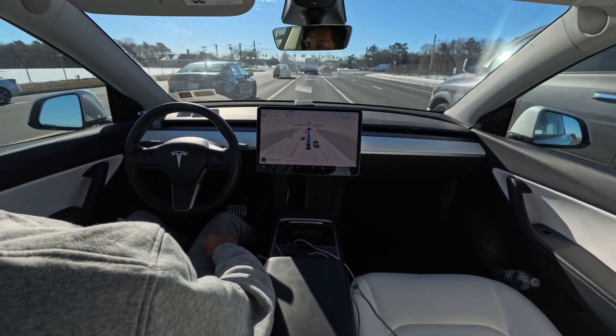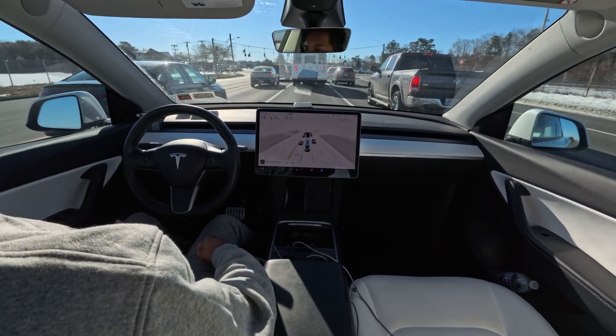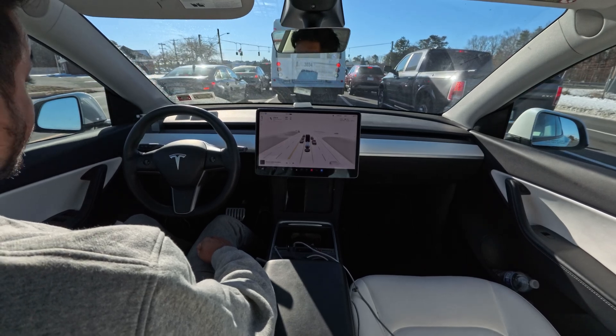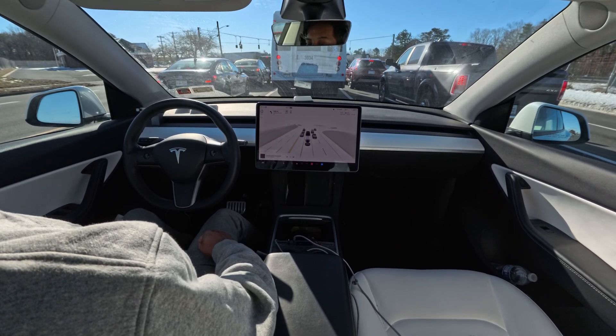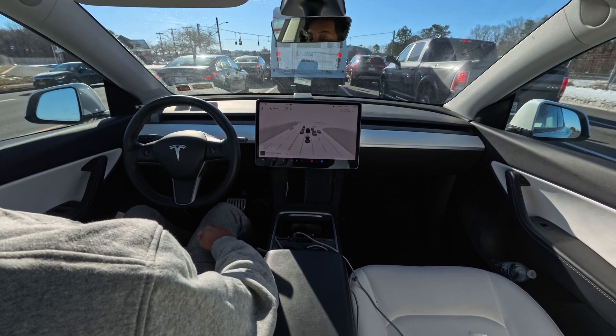Sometimes at this exact location the car hesitates a little bit to change lanes, but today it didn't make any mistake. So I assume today we'll get a perfect drive because we are just one minute away from our destination and the car did everything nicely.